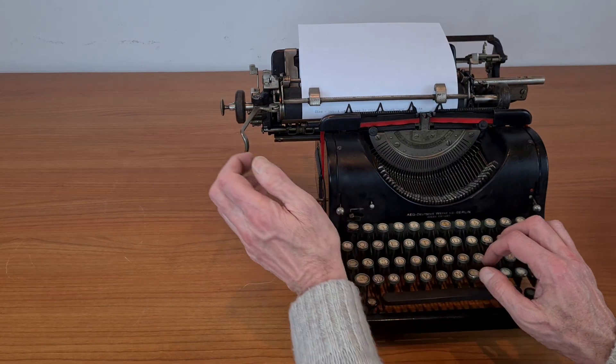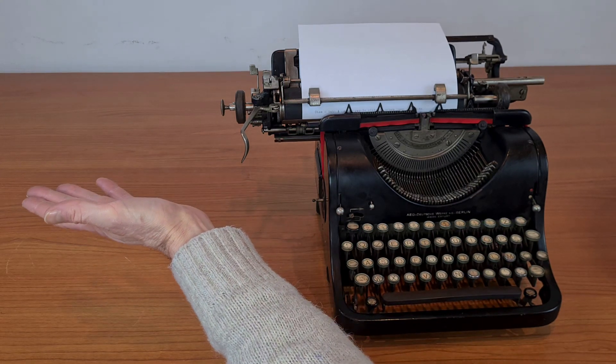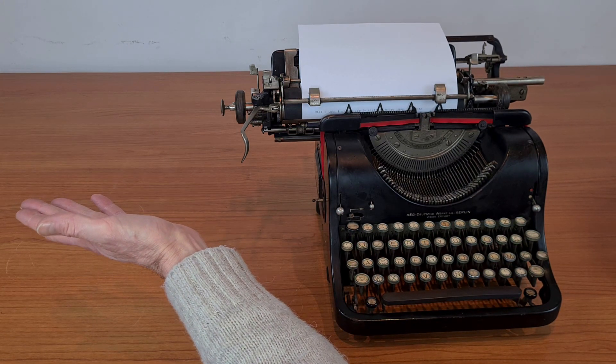If you like this kind of typewriters, you could like also this — it's a Mercedes, but it's not a car. Thanks for watching.